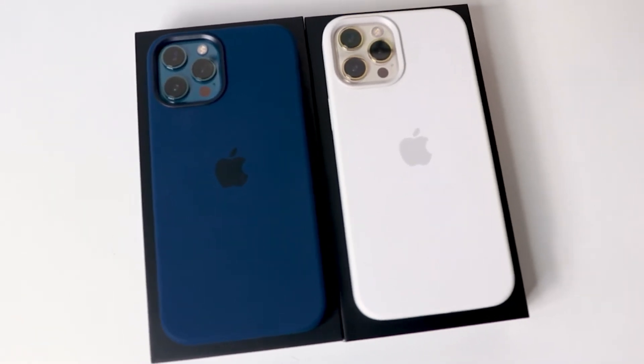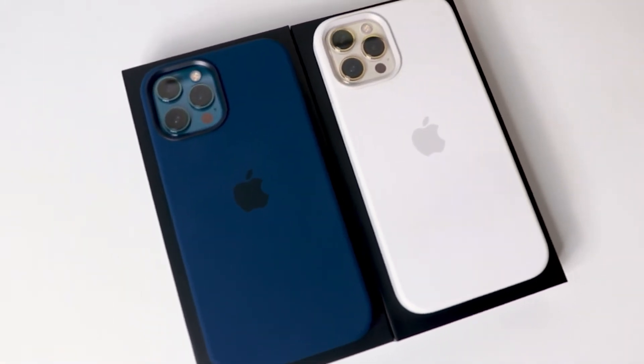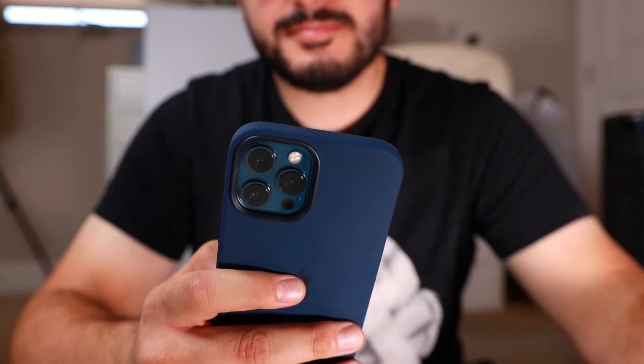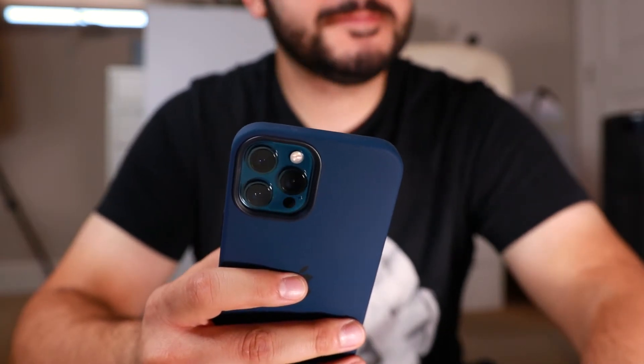Normally when people upgrade, it's not every year — it's every two or three years. I wanted to see how the iPhone 12 Pro Max compares after having the iPhone XR for two years. I'm not like every other tech YouTuber who upgrades every single year, because normally consumers don't do that. Let's take a look at the iPhone 12 Pro Max and see how I like it after a few days of using it.